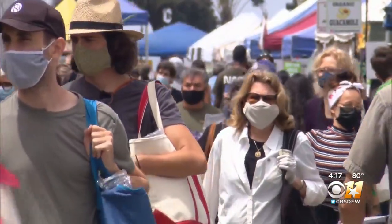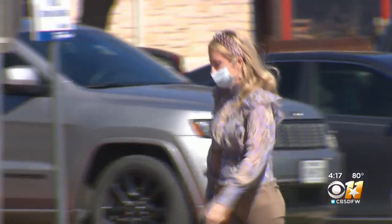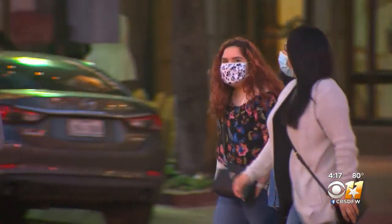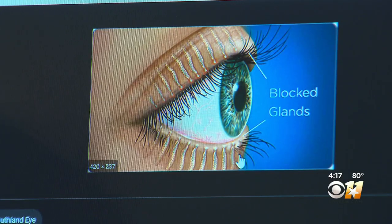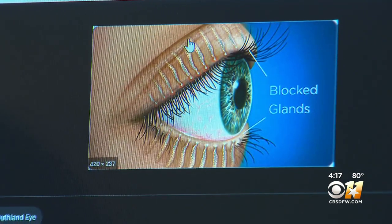A stye is basically where the oil glands of the eyelid get clogged up, typically caused by bacteria. With the increased use of masks, you have a lot of upward airflow coming from the mouth and the nose. That could cause bacteria to settle on the lids and near the opening of the oil glands, creating a blockage occurring at some point along that gland.